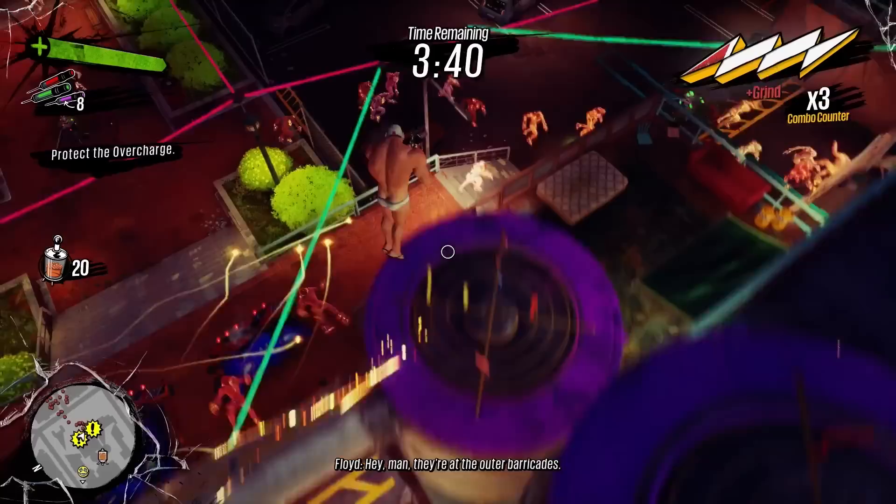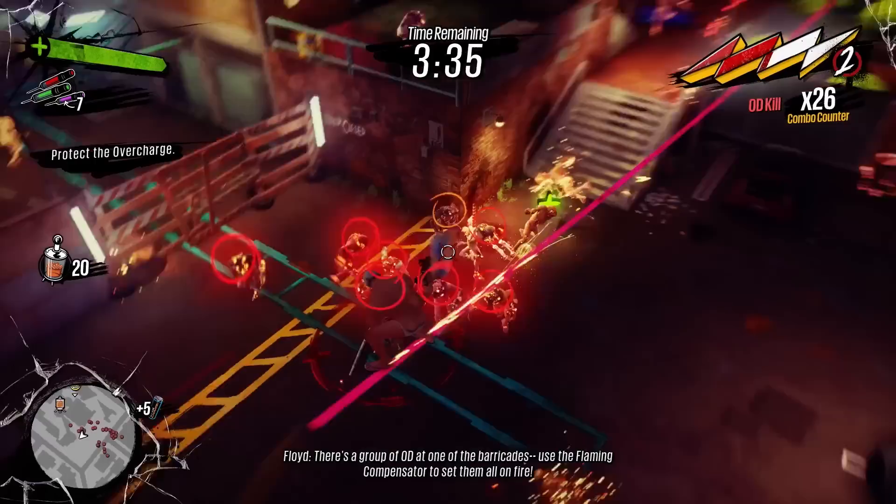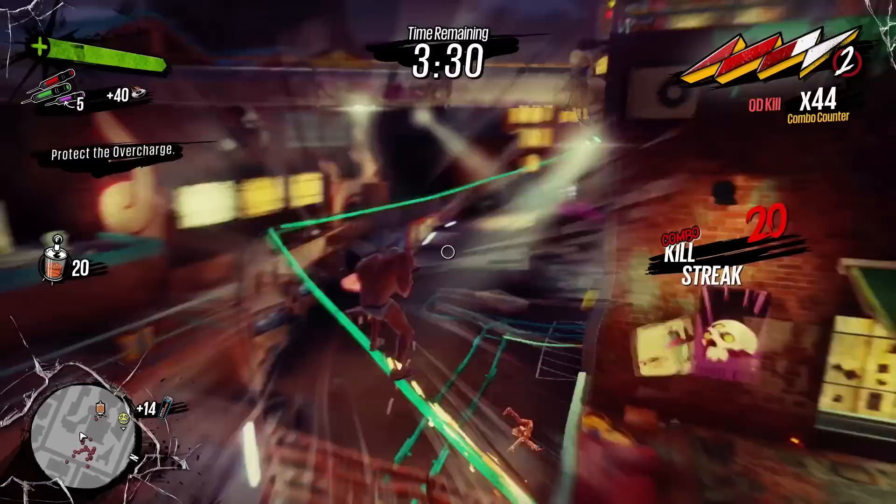Floyd says he'll cook me up a fresh batch of amps and the next 30 minutes acts as a way to get you familiar with the weapons and movement. When it all clicks, the core gameplay loop just works so seamlessly — like a roofie, you don't even realise how much fun you've had until you wake up 8 hours later and your arsehole is now 4cm wider.